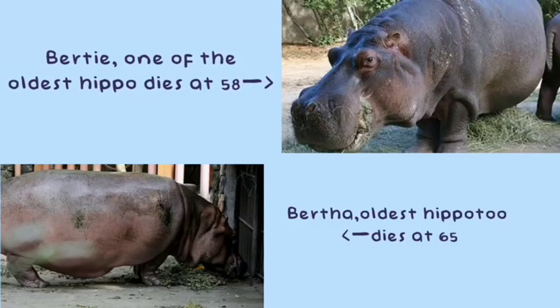In the wild, hippos live for around 40 years. In captivity, they tend to live longer and may reach up to 50 years old.